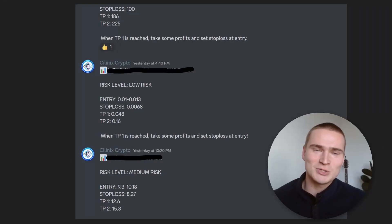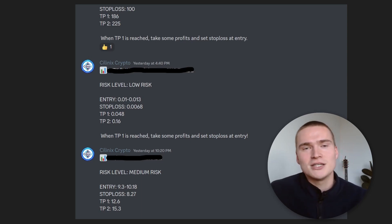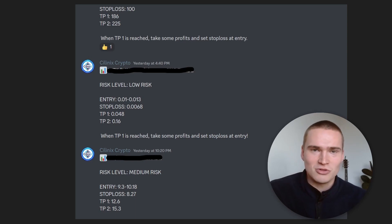A quick announcement: if you want to take your trading to the next level, I recently started a profitable trading signal group where I show and send signals for all of my trades. If you want to join or are interested, check out the first link in the description or in the pinned comment.